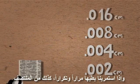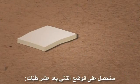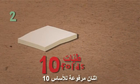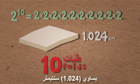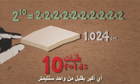If we continue to fold it again and again, always in half, after 10 folds we face the following situation: 2 to the power of 10 — meaning you multiply 2 by itself 10 times — is 1,024,000th of a centimeter, which is a little bit over 1 centimeter.